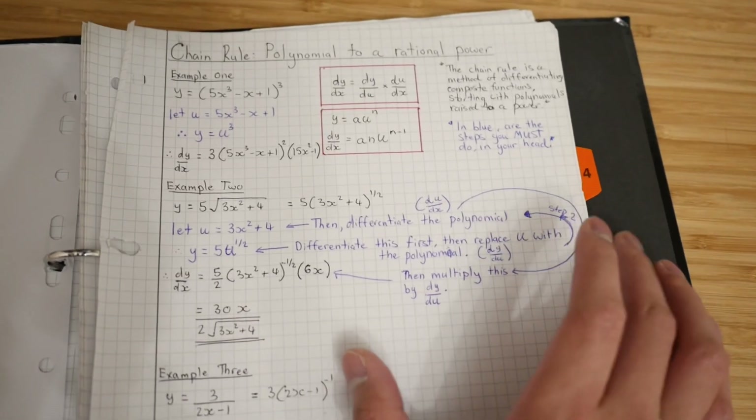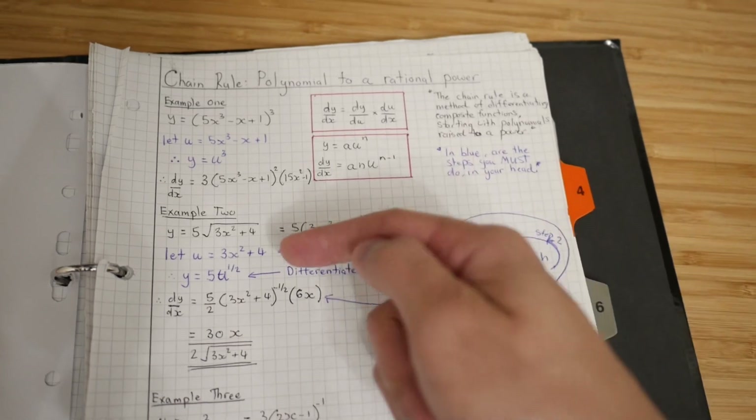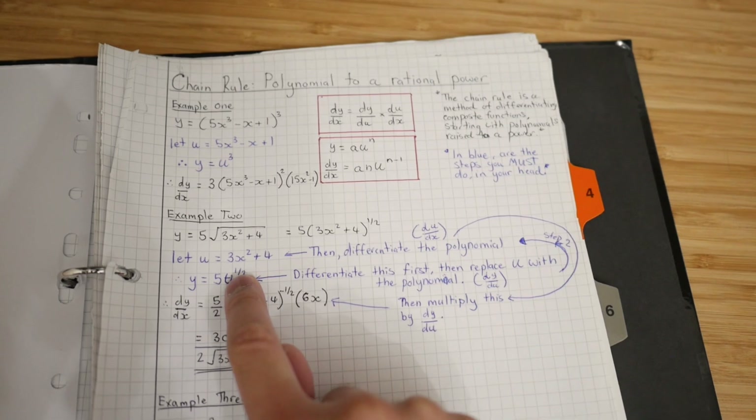I know this doesn't make sense if you don't do A-level maths, but it doesn't matter. What matters is that I tried to justify why I did each step — why is this step important, and how does this lead to the answer?